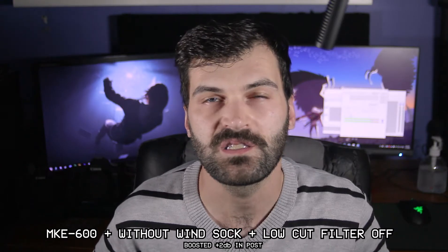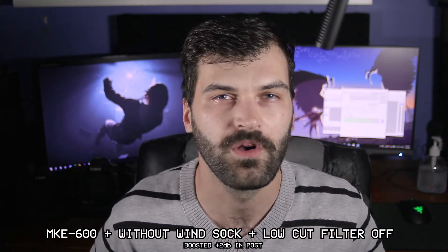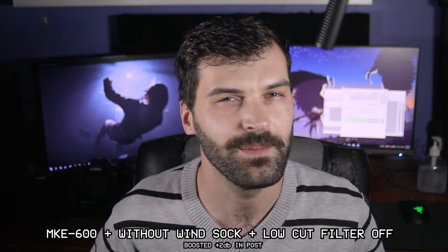During the edit I realized the NTG2 sounded pretty good when it's placed about this far away from my head, though I should probably warn you those clips for the NTG2 were recorded over a month ago, so I look a little bit different.